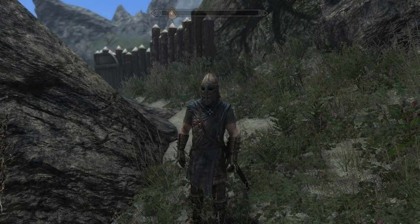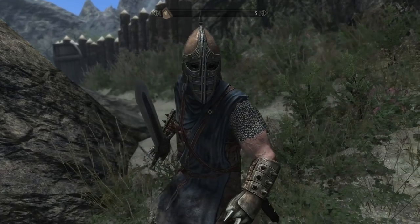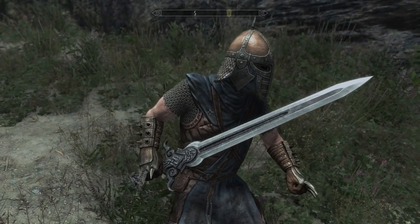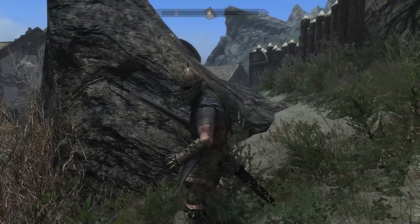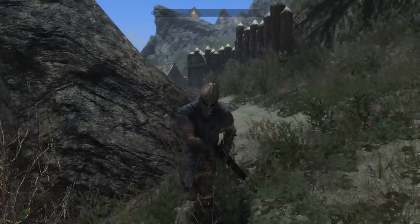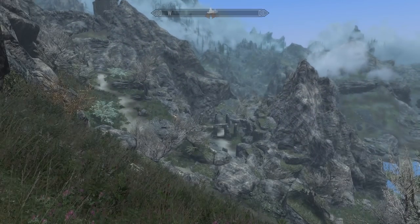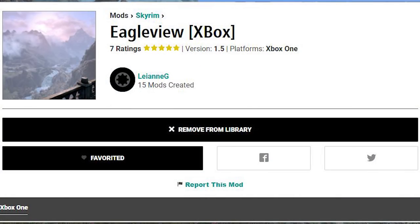What's up guys, it's Riantium here and today we are back in Skyrim! Welcome back and happy Saturday. Today we're up here close by Markarth, taking a look at Eagle View.